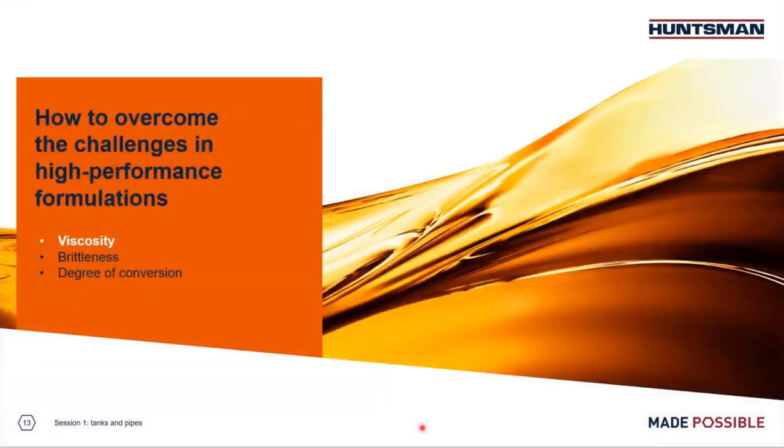Thanks, Alex. So dense polymer structures with high functionalities give us durable performance, but viscosities might be rocketing high, which is a huge challenge to the formulator. Can you tell us a bit more on how we could manage that in a formulation — how can we handle viscosities better going forward?